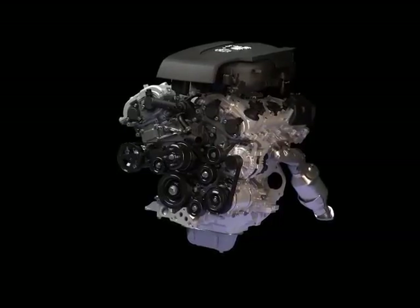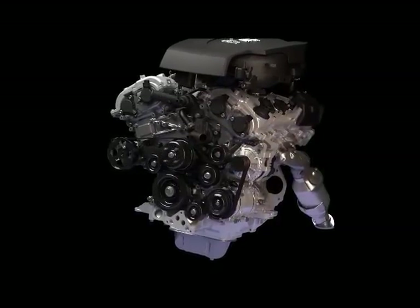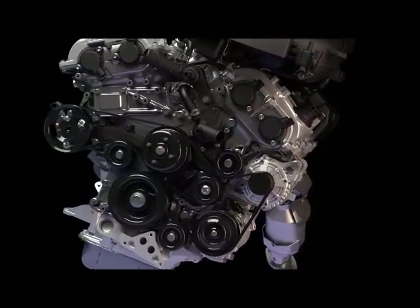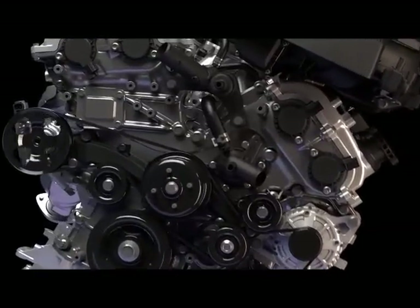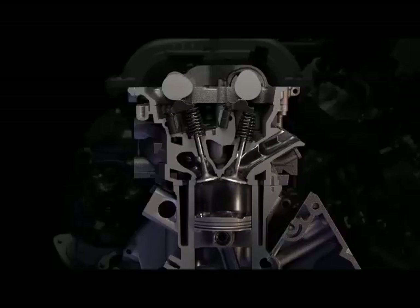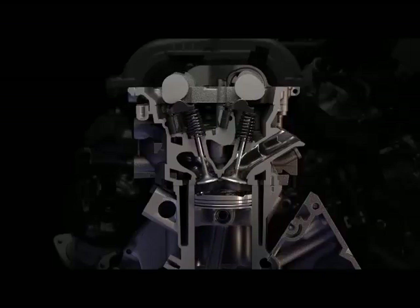To further maximize efficiency, this engine is able to switch from Otto cycle to an Atkinson cycle based on the demands being placed on the vehicle. During conditions in which the engine is not required to produce maximum power, it can operate using a more efficient Atkinson cycle simply by changing its valve timing. When more power is required, the engine seamlessly switches back to Otto cycle.